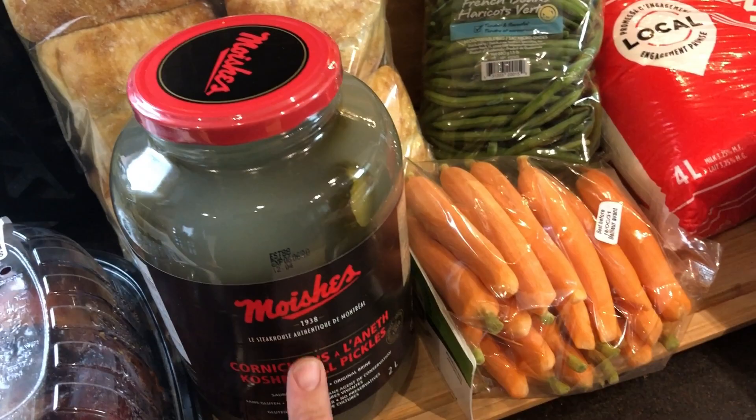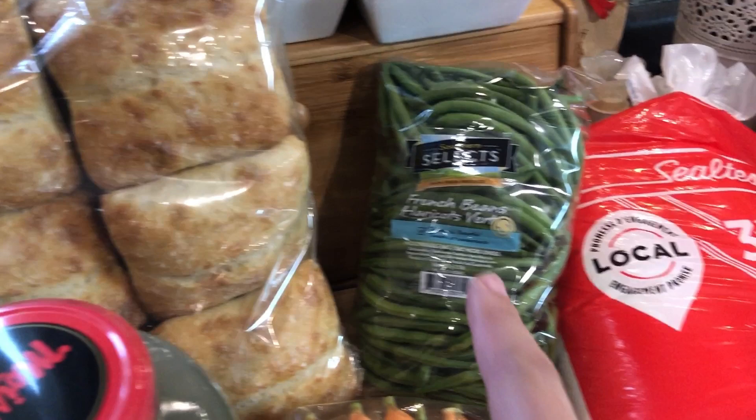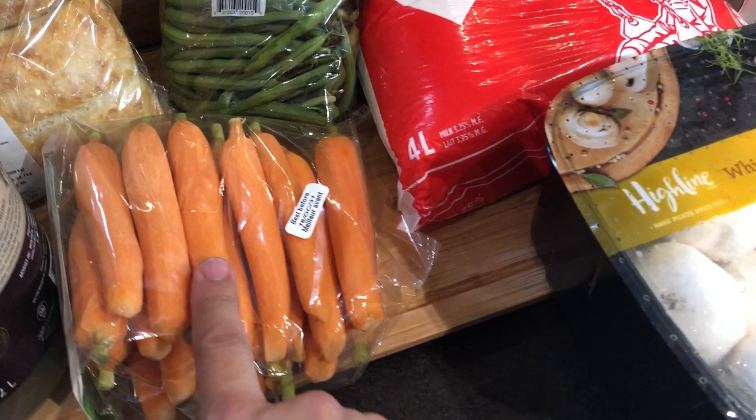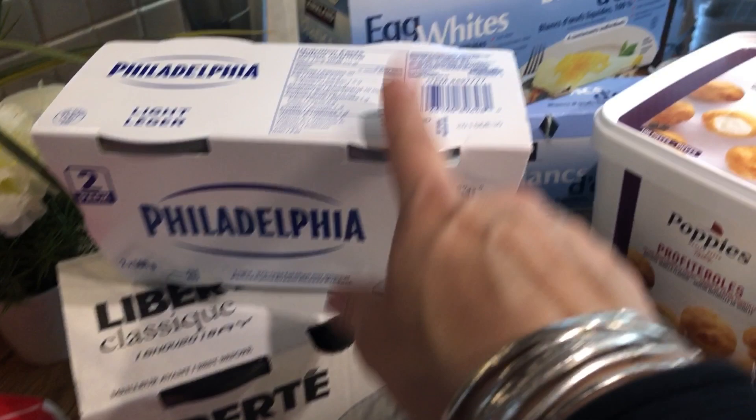Then there are pickles, delicious burger buns — I did buy burger meat as well, we're coming to that. I picked up green beans, I love them with butter and garlic, delicious. Then I have baby carrots — everyone loves them, well except me, but even the puppy likes the carrots.